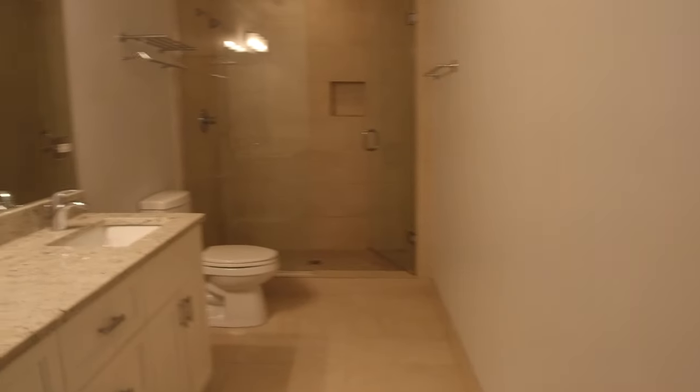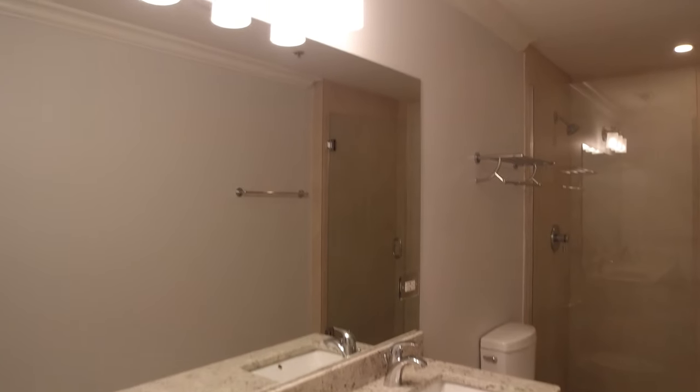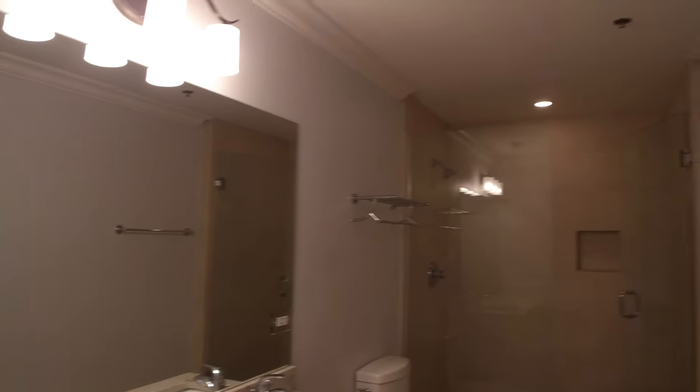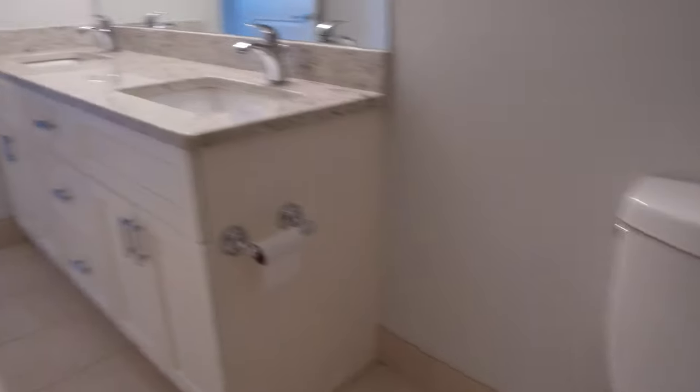A really big bathroom — it's a double vanity with stone countertops and a big mirror. On the far end you have a really large walk-in shower with a soap alcove in it. You've got plenty of room in here; it's not very tight at all.